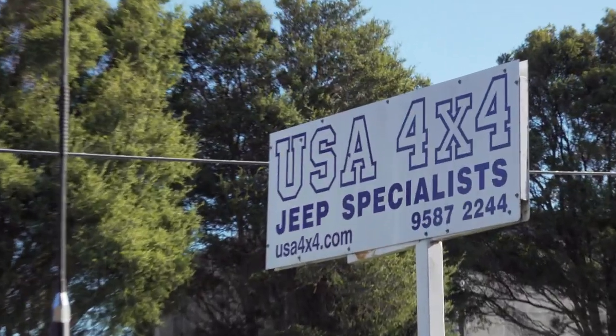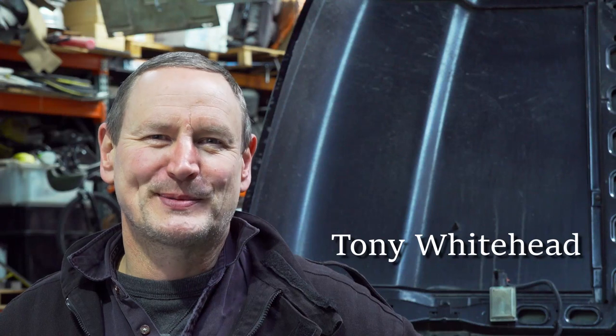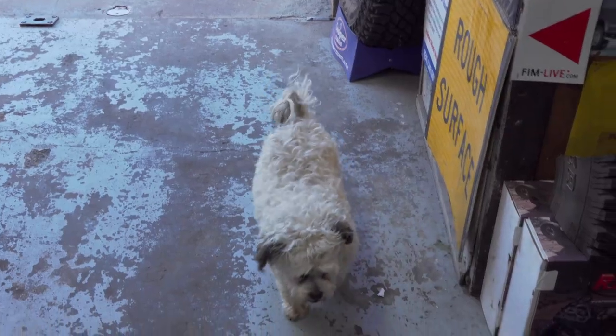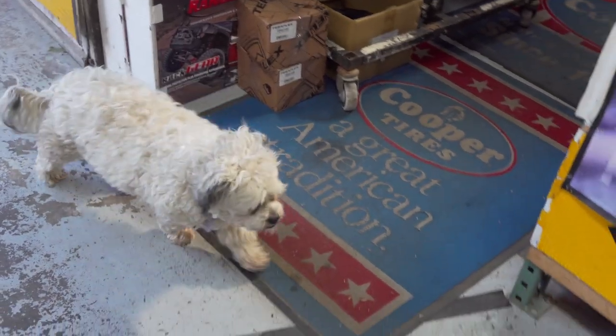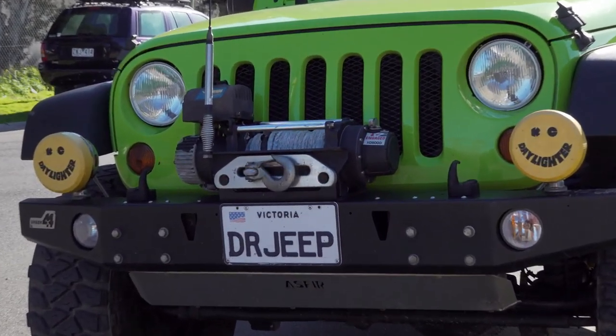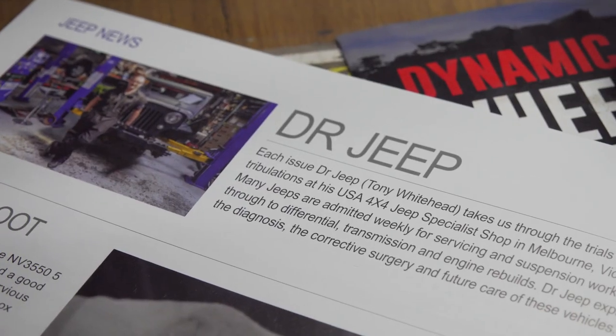Welcome to USA 4x4 in Mordialloc, down in Victoria. It's a Jeep-specific workshop — we just do nothing but Jeeps. The philosophy behind USA 4x4 is basically a one-stop shop for Jeeps. We know these guys with the Wranglers in particular give them a thrashing. They need top quality products and servicing so that they can get out and hit the trails and make it home again.